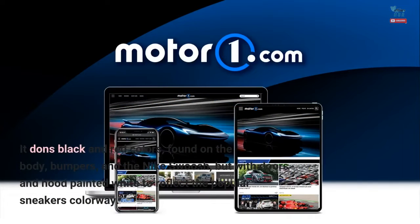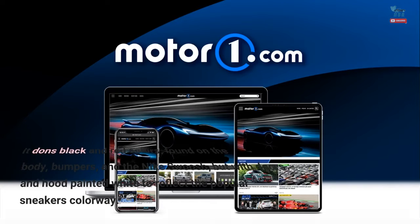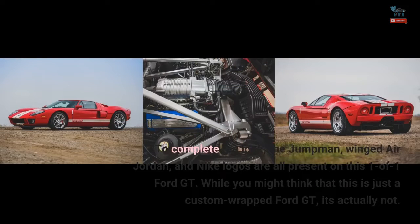It dons black and red colors found on the body, bumpers, and the Nike Swoosh, but with doors and hood painted white to reflect the popular sneaker's colorway. To complete the look, the Jumpman, winged Air Jordan, and Nike logos are all present on this one-of-one Ford GT.